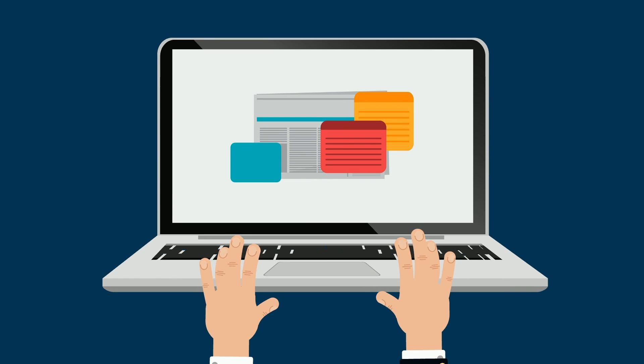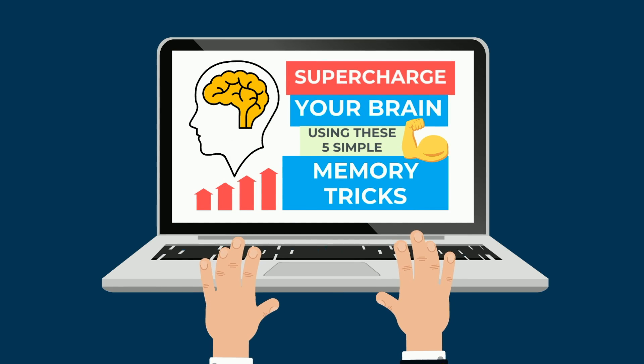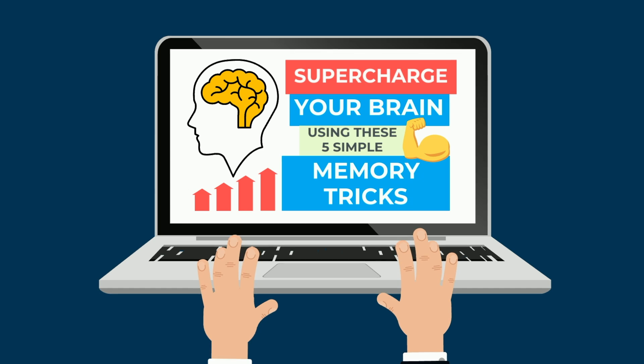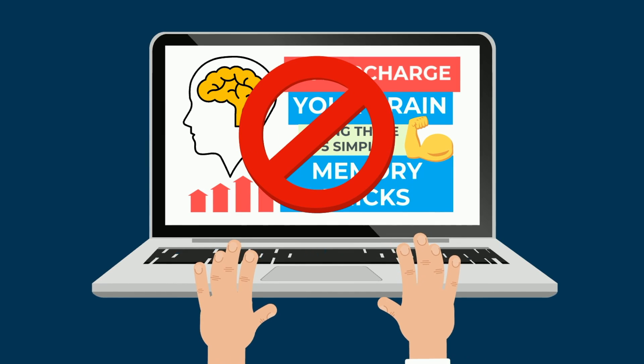If you've been anywhere near a computer screen recently, you've likely seen the ads to supercharge your brain using these 5 simple memory tricks. The truth is, these memory hacks don't actually work — otherwise they wouldn't be hacks, they would just be the norm. Everyone would be using them.